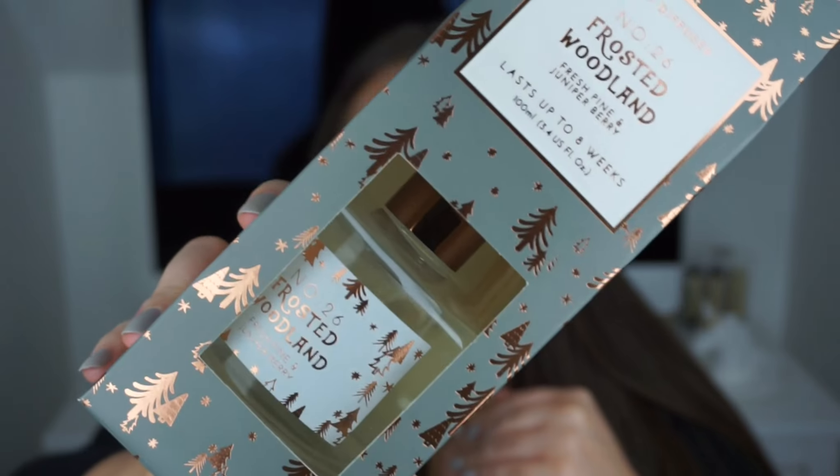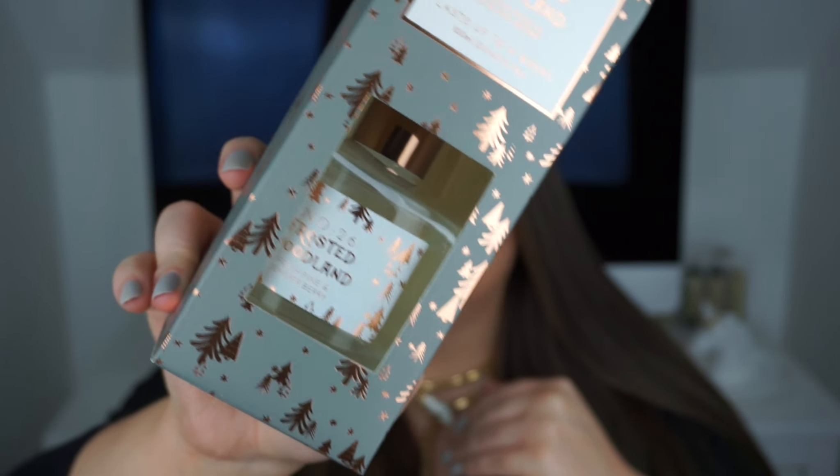I picked up yet another diffuser — I didn't realize how many I'd bought! This one is more festive: Frosted Woodland, which smells of pine and juniper berry, and also lasts up to eight weeks. I really love the little bottle design of this one.